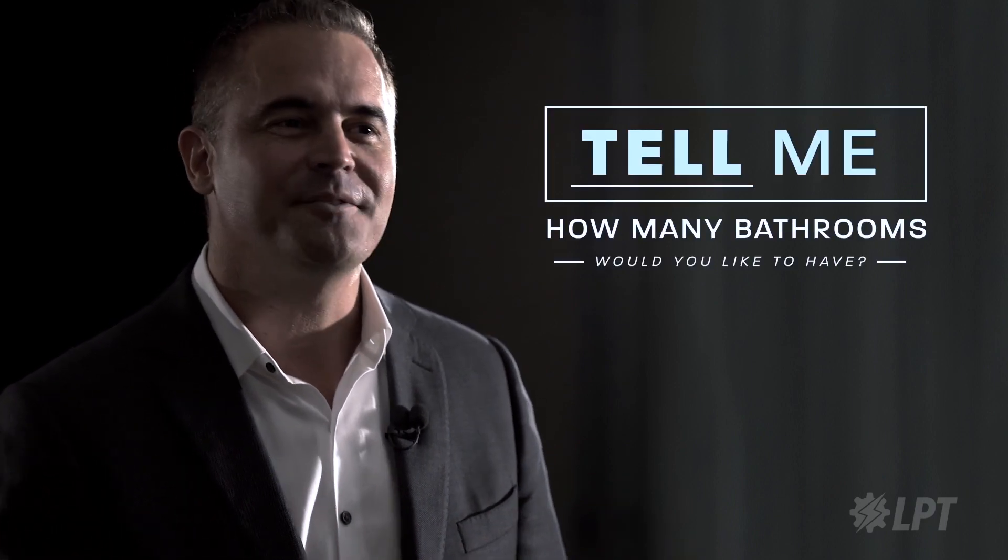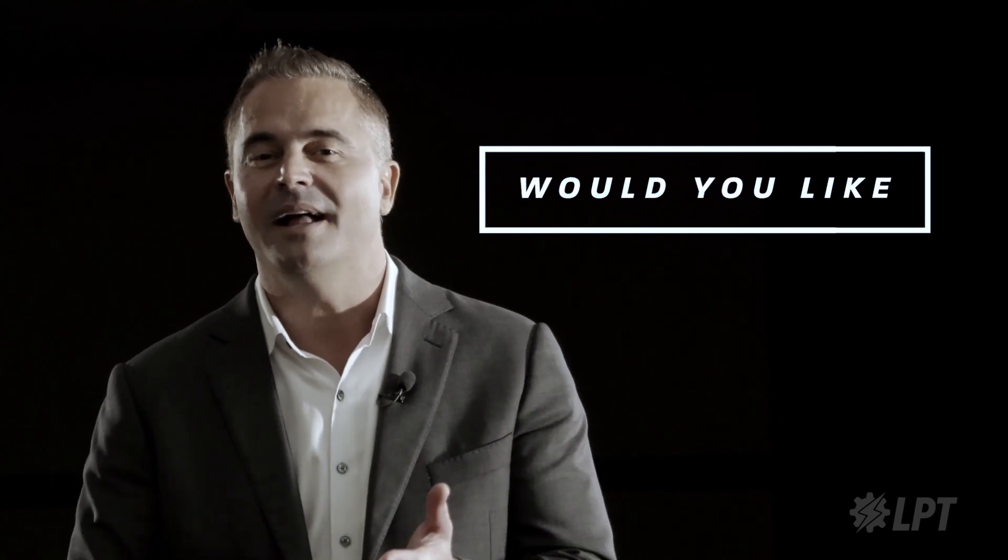Now I want you to hear how I said that. It wasn't 'Would you like for me to do this?' because the prospect can ultimately say no. Rather, it's 'So tell me, how many bathrooms would you like to have?' 'So tell me' works so much more effectively than 'would you like.' In fact, I'll encourage you to eliminate 'would you like' from your vocabulary.